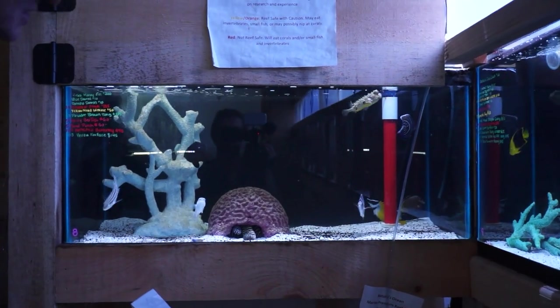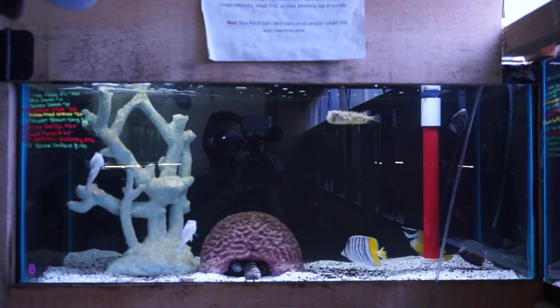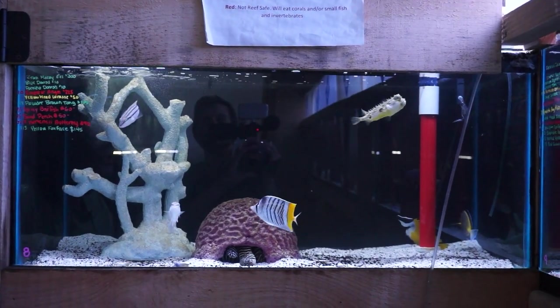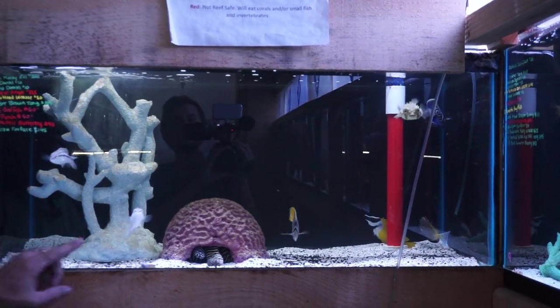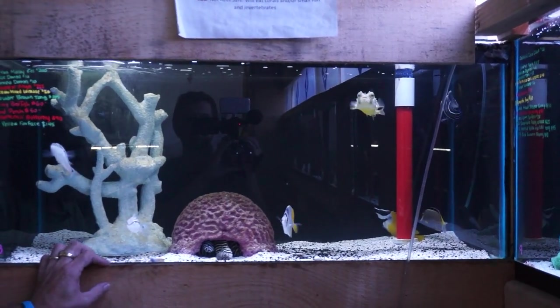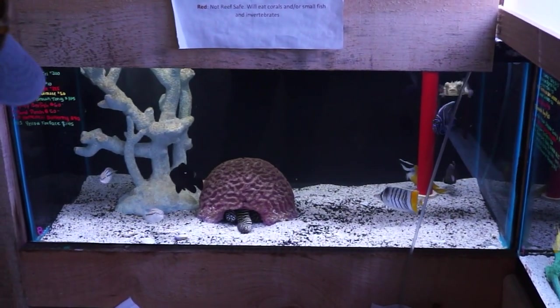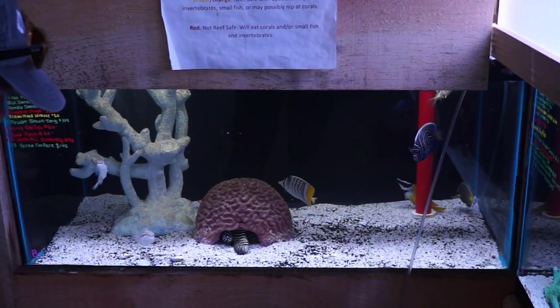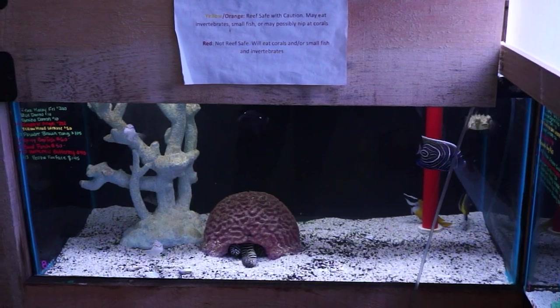Down here we've got a spidey burr fish, emperor angel — juvenile colors but he is large, so I'd assume the color change is going to start soon. These perch are really cool. We still got two zebra morays, a beautiful powder brown tang. This butterfly I have not encountered before — we got in some stuff that I have not seen before, in all honesty.